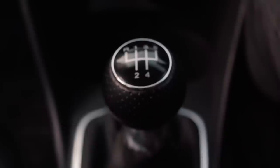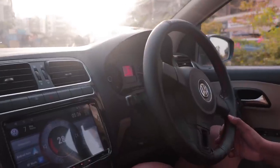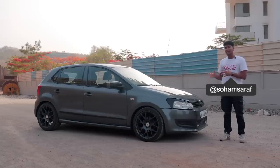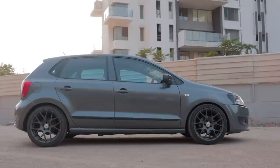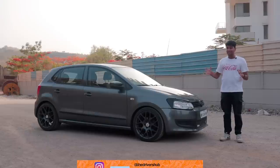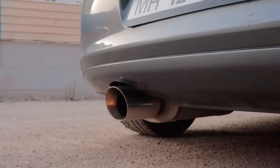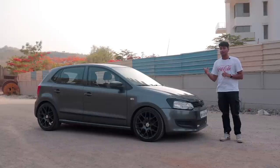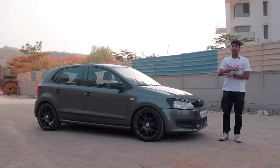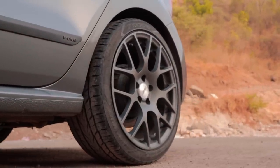The addition of a 5-speed manual elevates the driving experience, making this one of the most involving experiences by Volkswagen in India. The owner wanted it to feel like a proper canyon carver — that's why you can see that aggressive stance on the side, fitted with Wachteland lowering springs and TRW shock absorbers. At the back there's a small Magnaflow tip popping out of the rear bumper from a Magnaflow cat-back exhaust, and you absolutely cannot miss the stunning TSW Nürburgring wheels wrapped in Yokohama rubber.